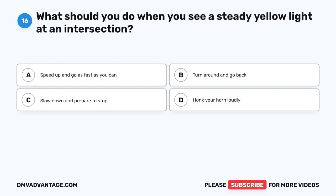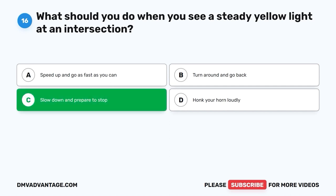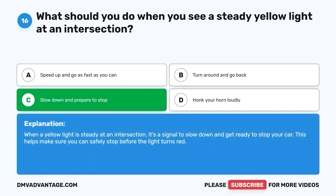Question 16. What should you do when you see a steady yellow light at an intersection? A. Speed up and go as fast as you can. B. Turn around and go back. C. Slow down and prepare to stop. D. Honk your horn loudly. The correct answer is C, slow down and prepare to stop. When a yellow light is steady at an intersection, it's a signal to slow down and get ready to stop your car. This helps make sure you can safely stop before the light turns red.